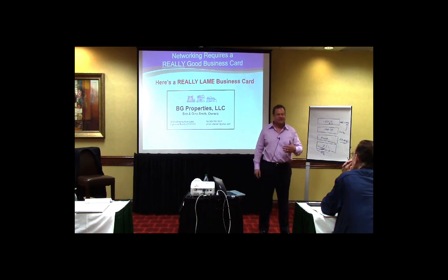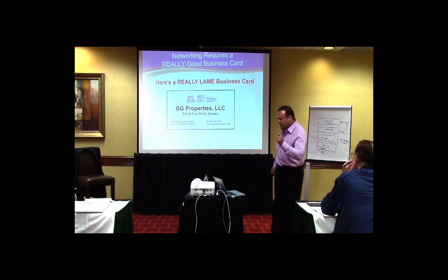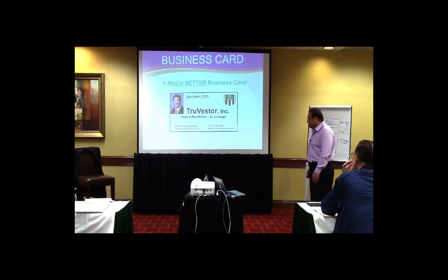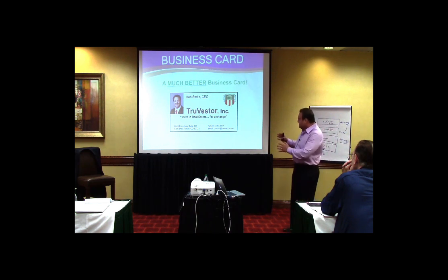You have to make a good first impression. Don't spend ten dollars on a business card — spend a hundred dollars. Get it professionally designed so it looks really good: thick stock, glossy. Here's a good business card — much better. 'One True Vester Inc — Truth in Real Estate for a Change.' Isn't that a tagline? Isn't that nice?